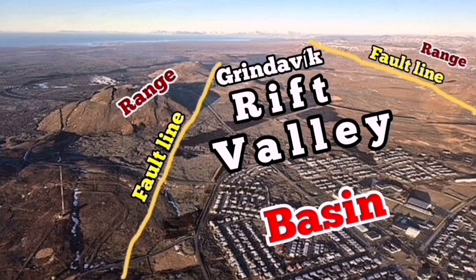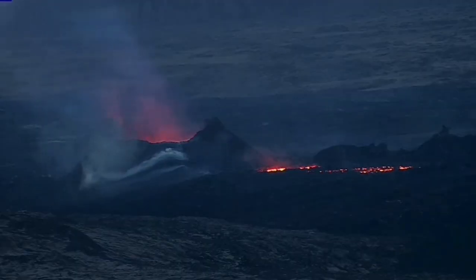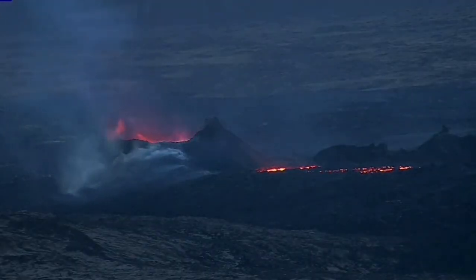This is the Grindavik Rift Valley — a simple basin and range system with two major fault lines controlling this, and many smaller ones inside it. When the extension happens, what is happening is like a tsunami opening up the ocean. Suddenly you will see a recession of the magma; the magma sinks because of this extension, and we are seeing it on the cameras.